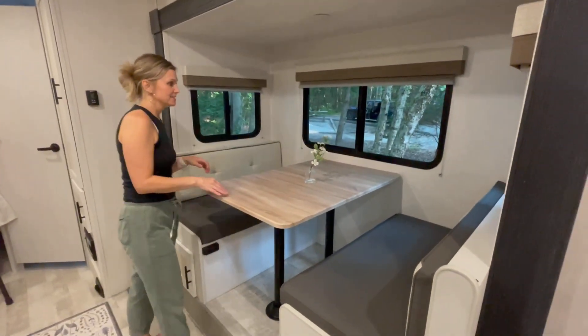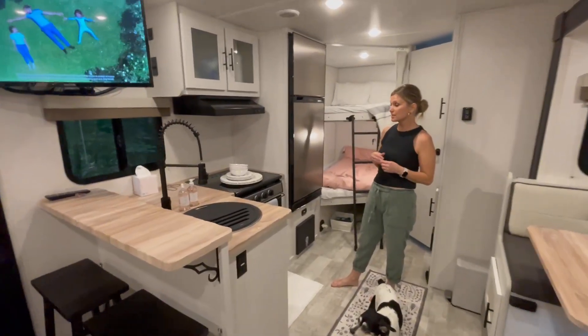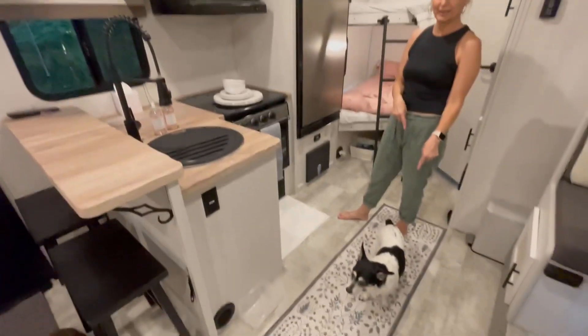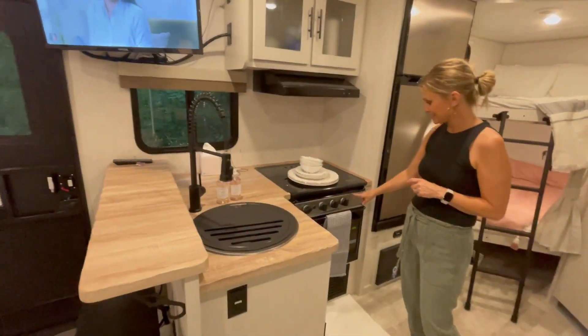Here's the dining area. We're definitely going to get a new chandelier for this. The kitchen is one of my favorite things — I love the blacks, the whites, the woods, the black and white aesthetic. It's one of my faves.